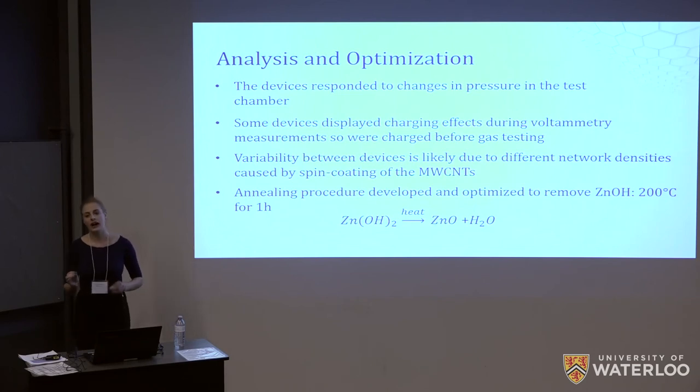We also saw a high level of variability from one device to the next. To remedy this, we standardized our fabrication protocols including the concentration and volume of nanotubes placed on the glass, the spin coating procedure, the placement of the electrodes, and the soldering of the wires. Even so, we still saw big differences in network densities from one device to another, which we attributed to intrinsic variability in the spin coating and aggregation of the tubes that we could not control.